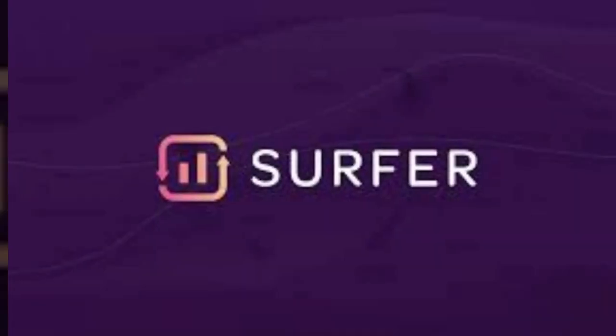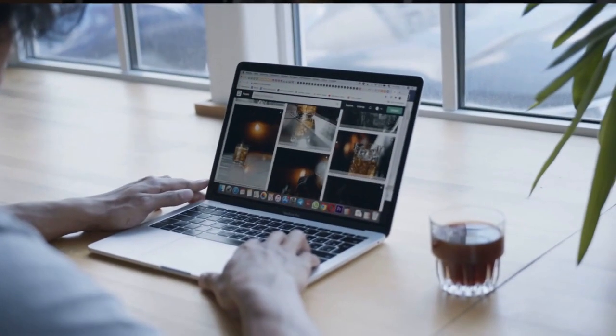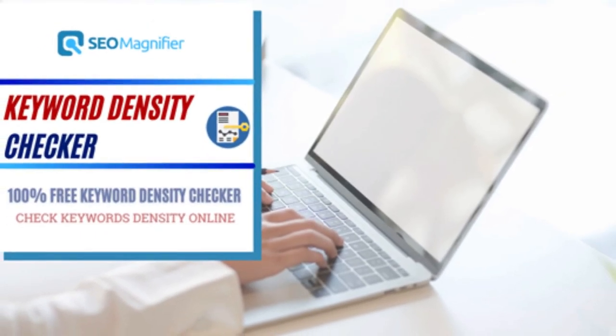Surfer SEO is another popular AI SEO tool that focuses on content optimization. Surfer SEO uses AI to analyze your content and provide you with suggestions on how to improve your keyword density, readability, and other factors that can affect your search engine ranking.